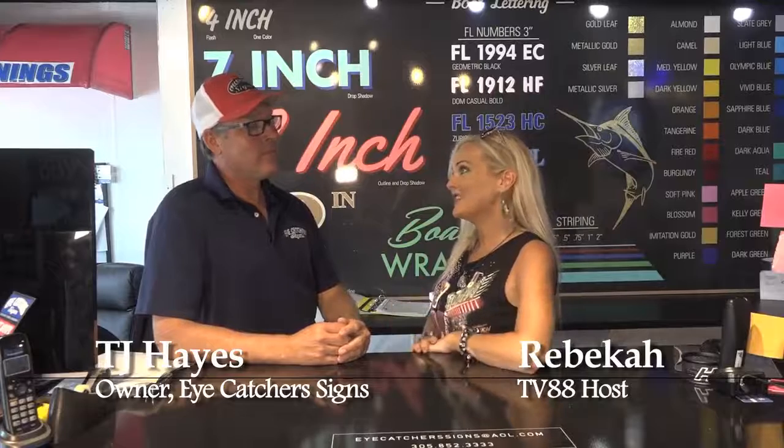I'm here with TJ, our local sign maker in the Florida Keys. TJ, tell us about the types of signs you make at iCatcher.